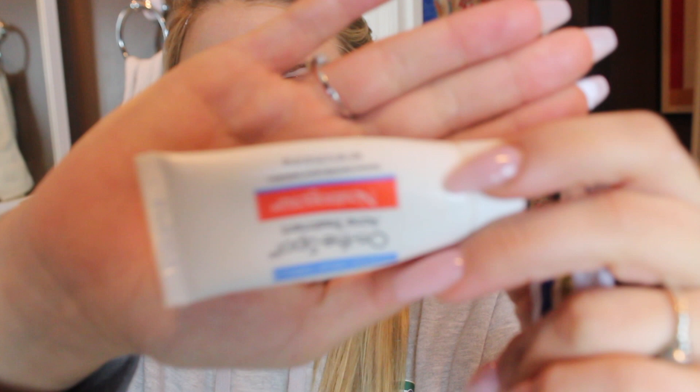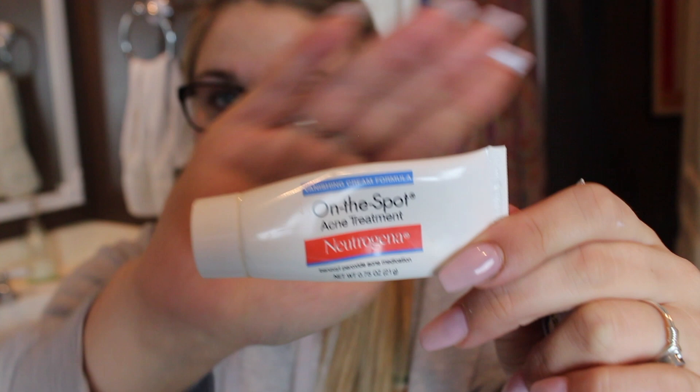After that I move on to my cream from the dermatologist, and sometimes I will also use the Neutrogena On The Spot Acne Treatment. If I can feel some really intense bumps forming on my face, I will take that On The Spot Treatment and apply it just a little bit wherever I feel those breakouts are forming. This stuff dries it out so quick — if you put it on at night, you wake up in the morning and they are gone. It does go a long way because it is very, very drying. Then I move on to my other cream from the dermatologist and just pat that into the skin. I really only use it on my chin and lower cheek area because that is the only place I have trouble with breakouts due to hormones.